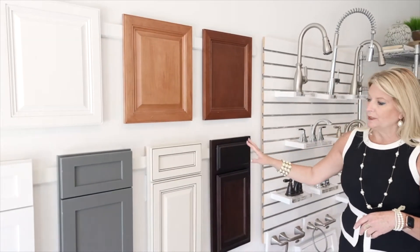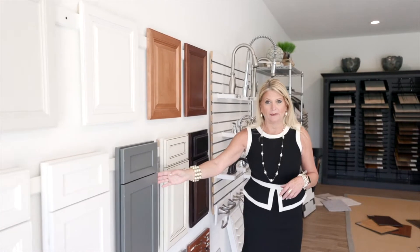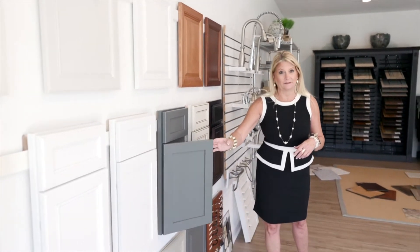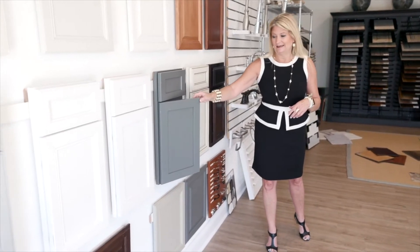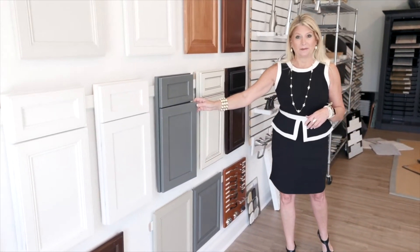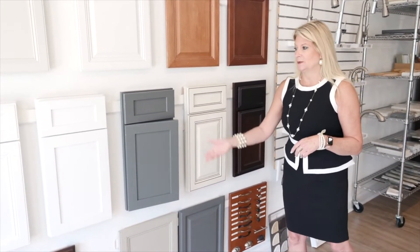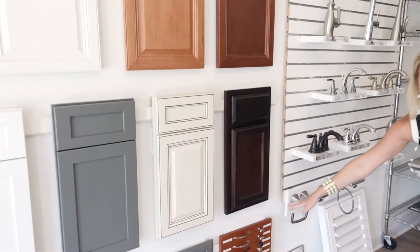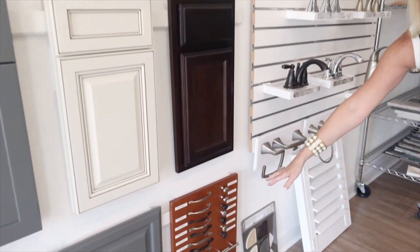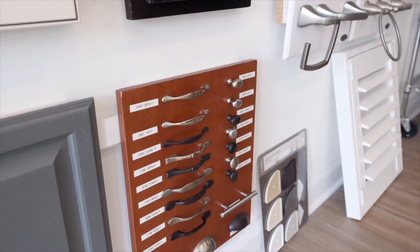If you choose to go with a painted or upgraded cabinet, we go up to the maple cabinet in several different styles. Craftsman shaker styles are very trendy right now and people love them. These are a full overlay cabinet and they come with soft-close doors. Any of these door hardware options down here could be a choice for your doors and drawers on any of your cabinets.